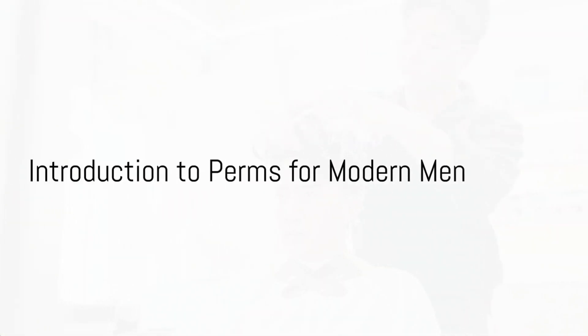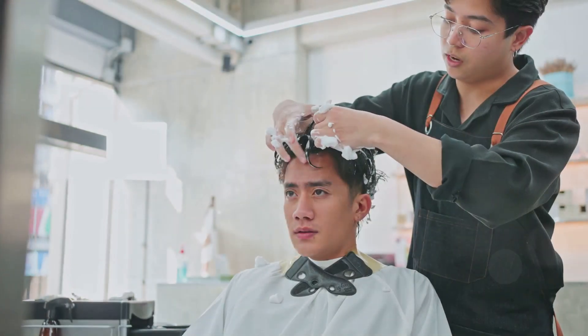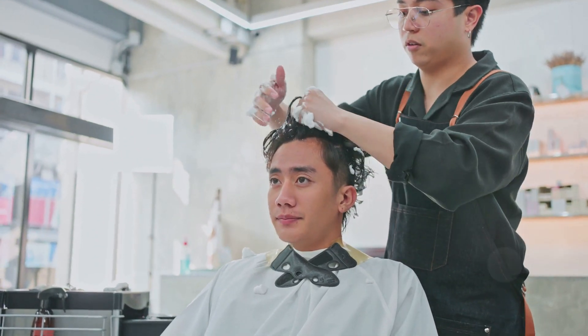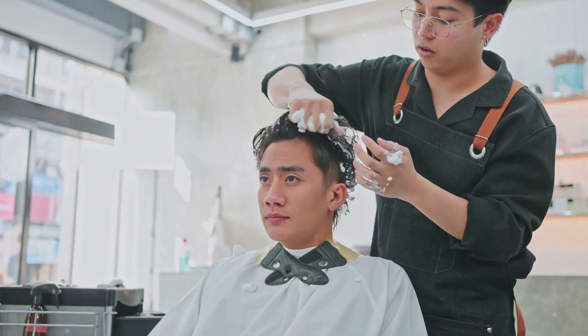Welcome to the world of fashion and style, where we delve into the trend of perms for men. Today we're exploring the resurgence of this popular hairstyle, originally a hit in the 80s. This trend is making waves again — quite literally — and it's not just for the ladies anymore. Men are embracing the perm, adding a stylish twist to their look.